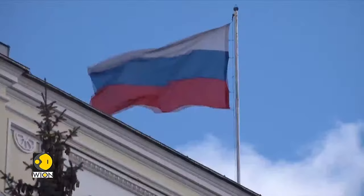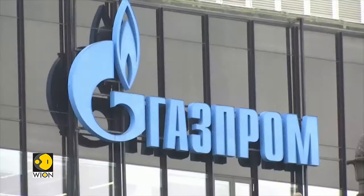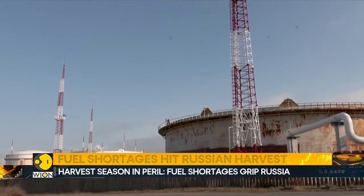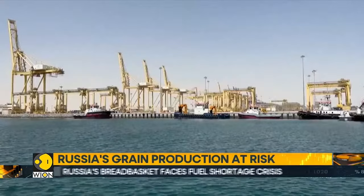While Deputy Prime Minister Alexander Novak asserts that there are no fuel shortages, the government is taking action to stabilize the situation. Measures include increasing mandatory fuel sales on exchanges and limiting fuel exports. However, the fuel crunch has drawn the attention of not only the agricultural sector but also the political landscape. With a crucial presidential election on the horizon, resolving this crisis is of paramount importance.